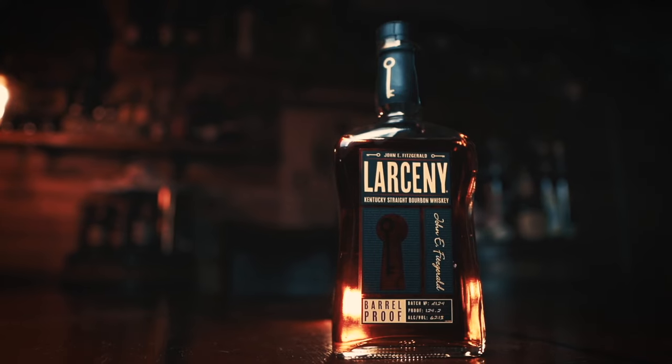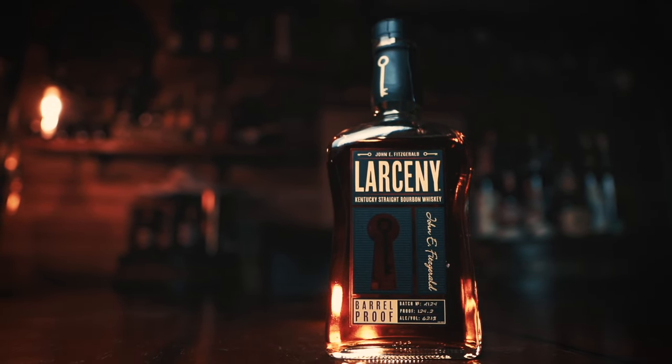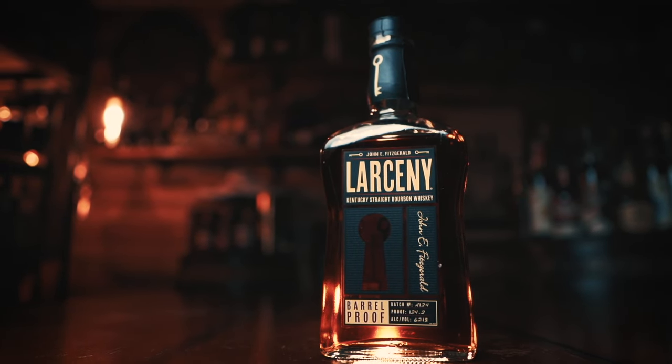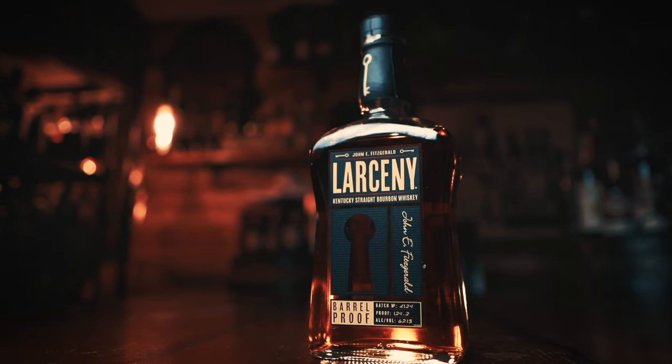Here are the details. Larceny Barrel Proof A124 uses Heaven Hill's weeted mash bill of 68% corn, 20% wheat, and 12% malted barley. The age is reportedly about six to eight years old. It's non-chill filtered, comes in at a proof of 124.2, and it retails for about 60 to 65 bucks.